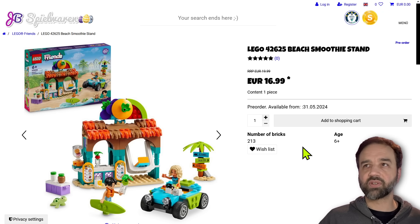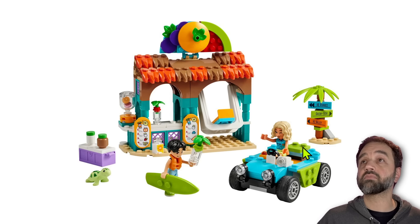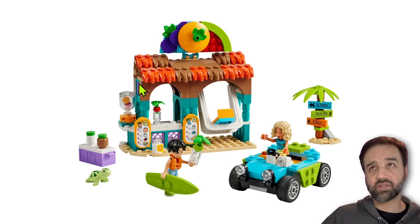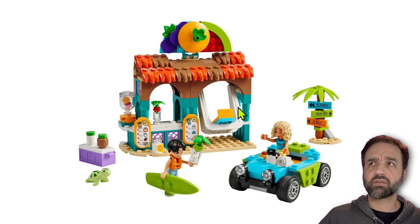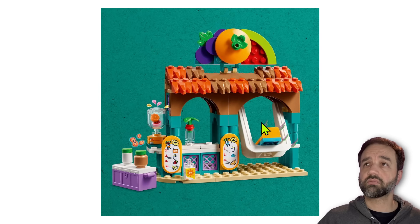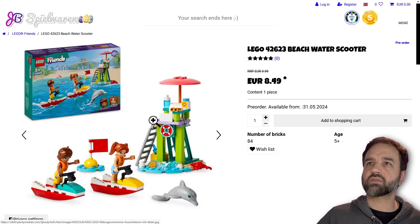Keeping with the water area theme — 20 euros for 213 pieces, beach smoothie stand. Maybe this is a little deeper than it looks — it's only four studs right there. Dark orange color up here. There's a swing piece introduced — was it last year? A little buggy that definitely holds two people. This is fine, you know — it doesn't impress me all that much. I think the value is okay, it's not great. This especially just doesn't quite do it for me.